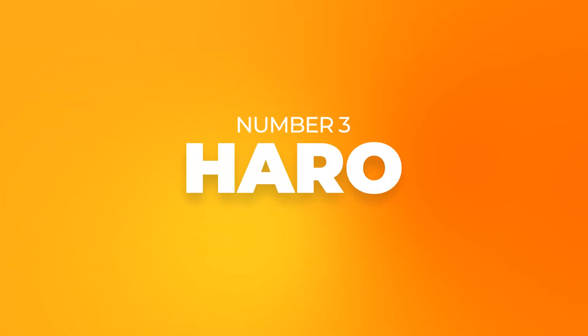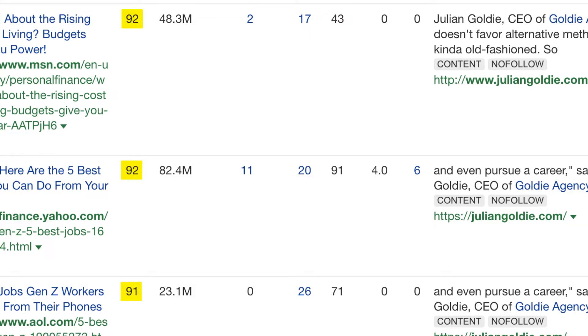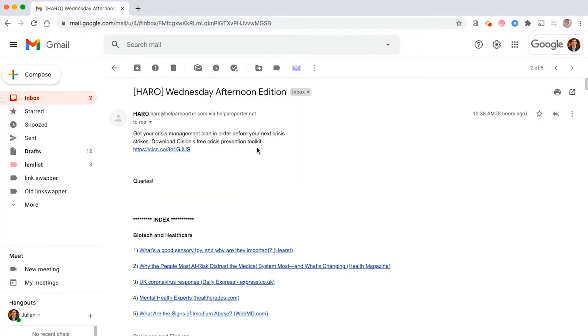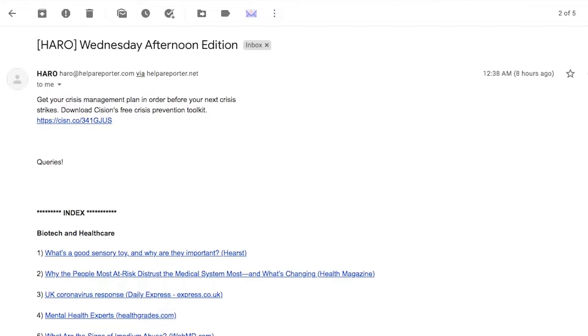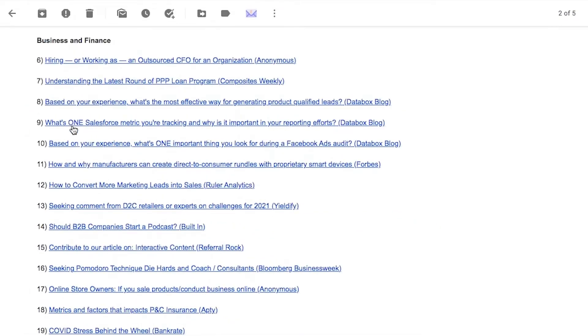Number three: HARO (Help a Reporter Out). This strategy can land you some of the highest quality backlinks you'll ever get. We built DR 90 backlinks this way. Sign up at HelpAReporter.com for free, then reply to journalists when they ask for a pitch. If they feature your pitch, you get a backlink. From day one you can start building backlinks, or get a VA to handle the submissions — it's really easy to do.